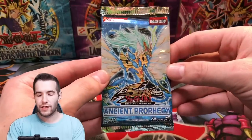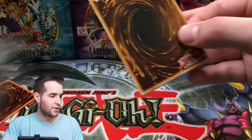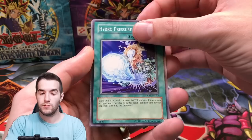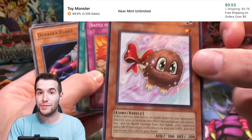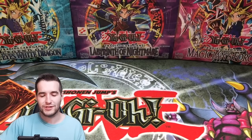Finally, we have one more pack and one more Orica. Can we get the Ghost Rare? Iron Core Luster, Battle Teleportation, Hydro Pressure Cannon — or a Secret Rare would be great. Oh, neither. Kuribon — cool card. I wonder if that's worth anything now with the new Kuriboh support. No Secret and no Ghost — that's a bummer, but that's okay.